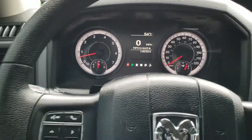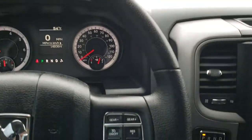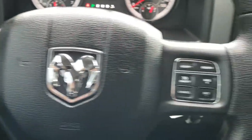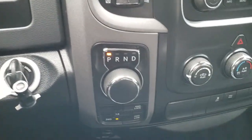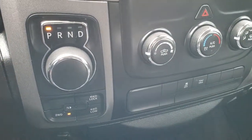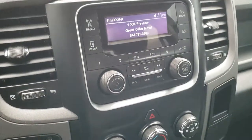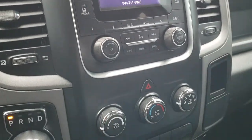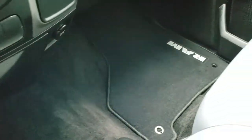Instrument cluster is very nice and clean. Bluetooth controls on the left, cruise controls on the right, and information center controls on the left as well. Comes with the 8-speed automatic transmission. Push-button four-wheel drive. And AM, FM, and Sirius XM radio capabilities. You have your climate control and stability control right there. Carpeting is very, very clean.